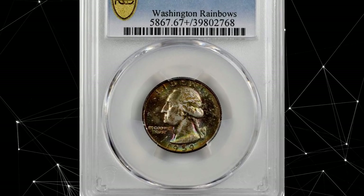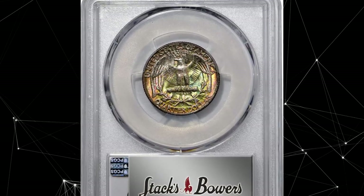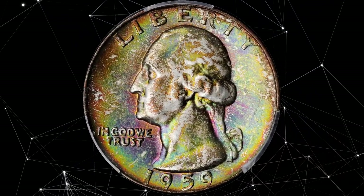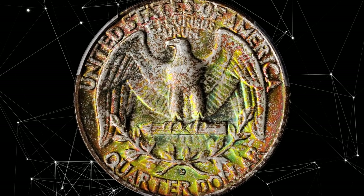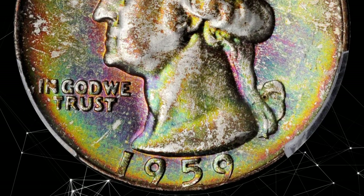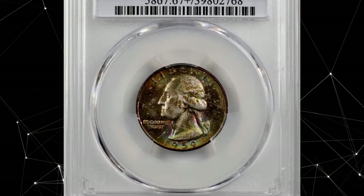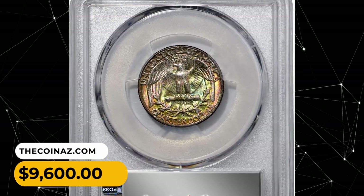Number 7: 1959 D Washington Quarter with multicolored toning, graded MS67 Plus by PCGS. Exceptionally vivid multicolored toning enhances virtually pristine surfaces on both sides of this captivating superb gem. Like its Philadelphia mint counterpart, the 1959 D is surprisingly scarce in the finest mint-state grades for a late-date 90% silver Washington Quarter, with a mintage of 62,054,232 coins. This highly sought gem was sold for $9,600.